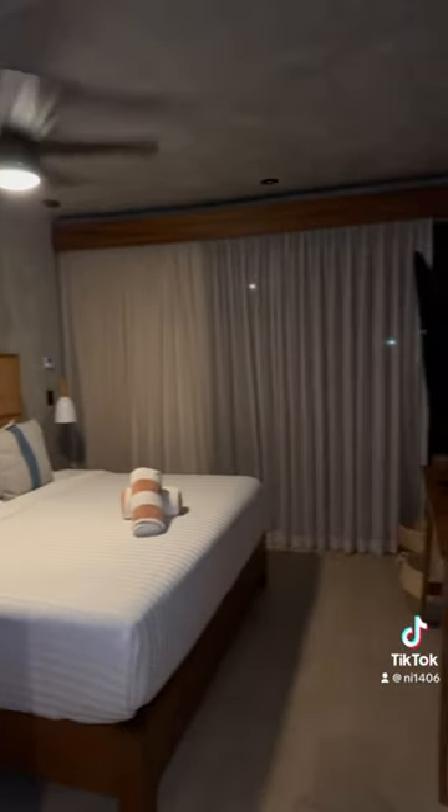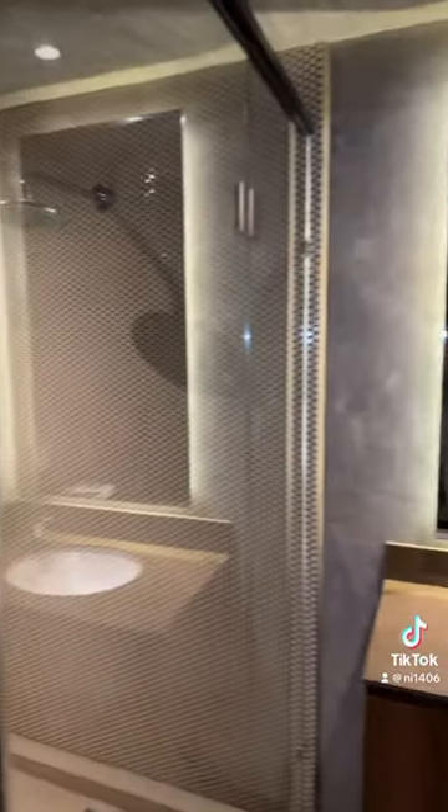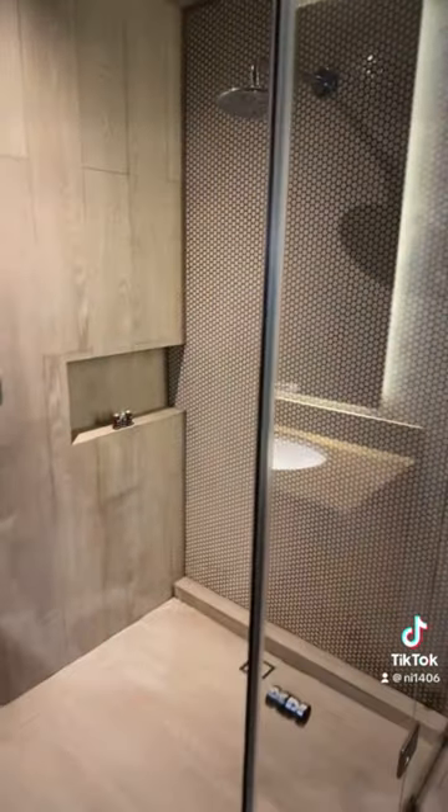The bedroom is absolutely stunning. The bathroom is also beautiful — this is one out of two bathrooms on the property.